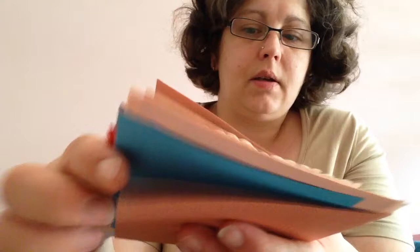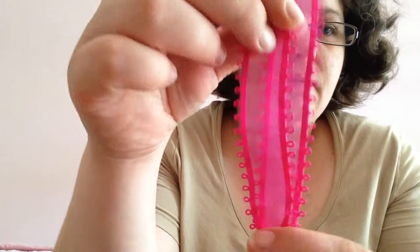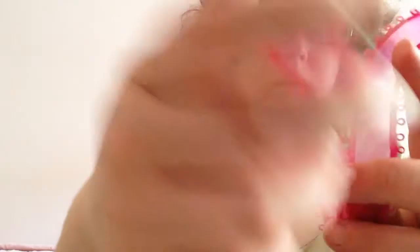And then last but not least, it's a bookmarker. And she made this herself with this beautiful ribbon on it. It's really a beautiful ribbon.